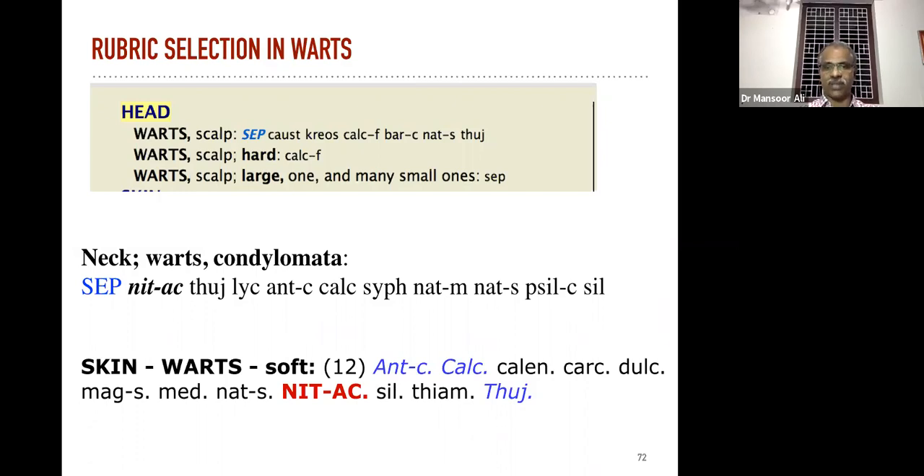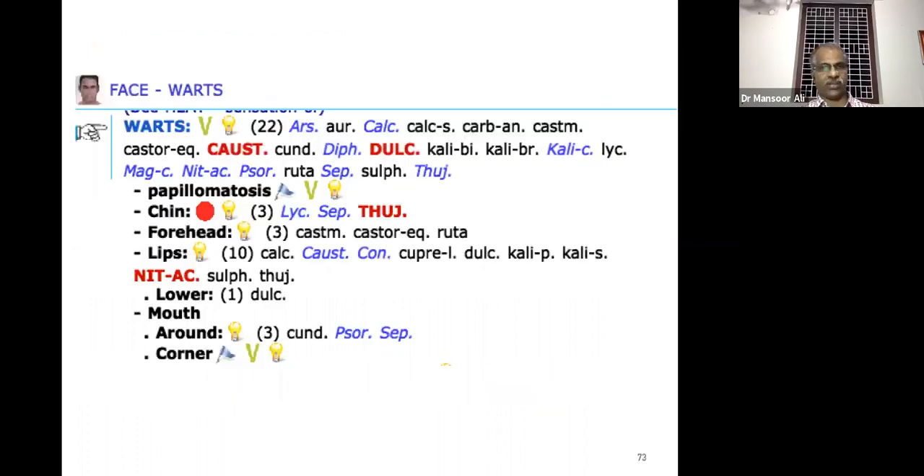Always remember Thuja is not the main remedy for warts in other areas. For warts on the face the main remedies are Causticum and Dulcamara. On the chin — Sepia and Thuja. Forehead — the main remedy is Nitric acid. Around the mouth — Sepia is the main remedy.